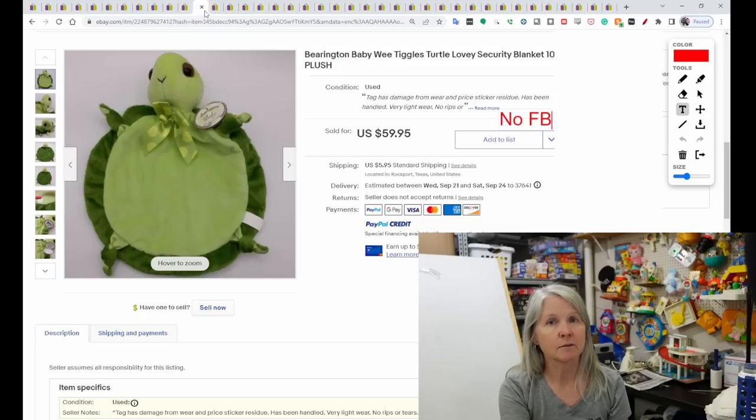This is Barrington Bear — I love that brand, very nice quality. This one was called a Baby Wee Tiggles Turtle, 10 inches. It sold for $59.95.